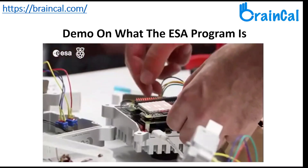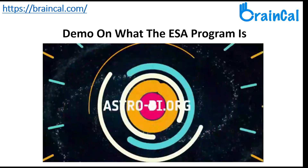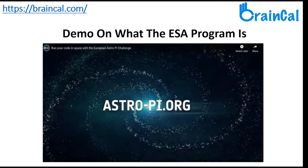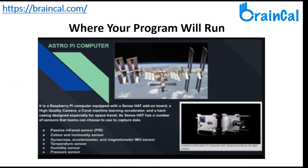Mission Space Lab teams will join a webinar with an ESA astronaut. The Python programs and packages developed by students are run on the equipment fitted on the space station computers.